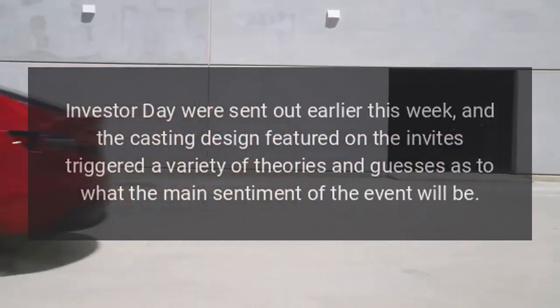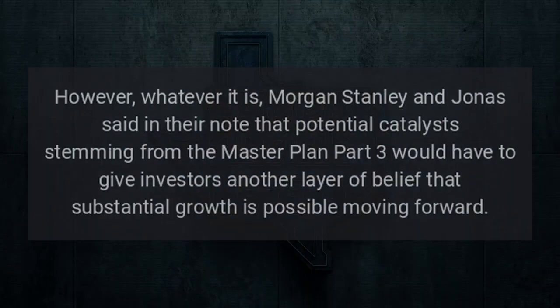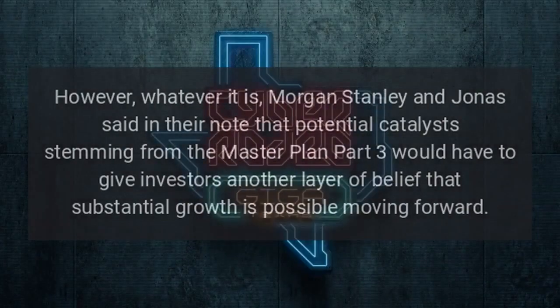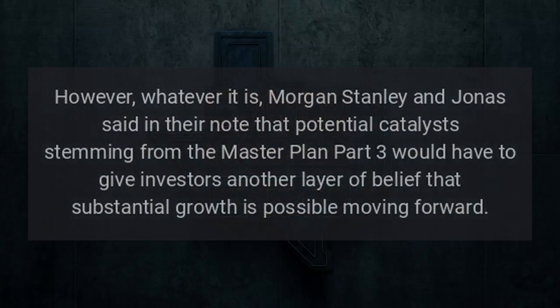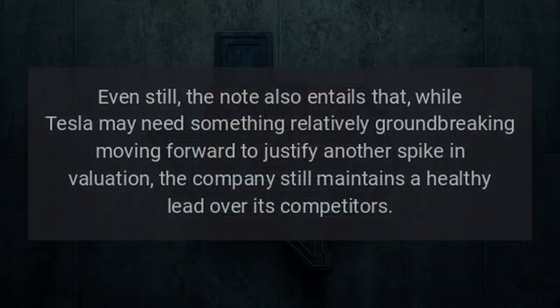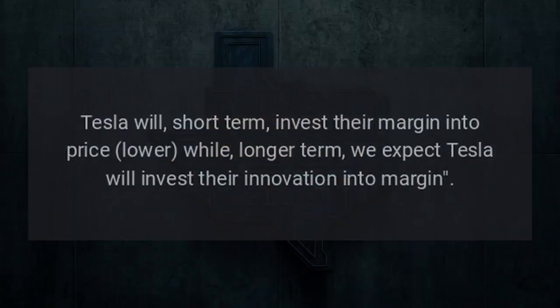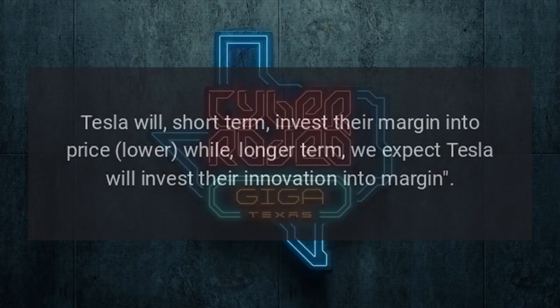Invitations for the March 1 Investor Day were sent out earlier this week, and the casting design featured on the invites triggered a variety of theories about what the main sentiment of the event will be. Whatever it is, Morgan Stanley and Jonas said in their note that potential catalysts stemming from the master plan Part 3 would have to give investors another layer of belief that substantial growth is possible moving forward. While Tesla may need something relatively groundbreaking to justify another spike in valuation, the company still maintains a healthy lead over competitors. Jonas notes that Tesla shares are up 68% this year, while Lucid and Rivian are up 51% and 5%, respectively. 'Tesla will, short term, invest their margin into price lower while, longer term, we expect Tesla will invest their innovation into margin.'